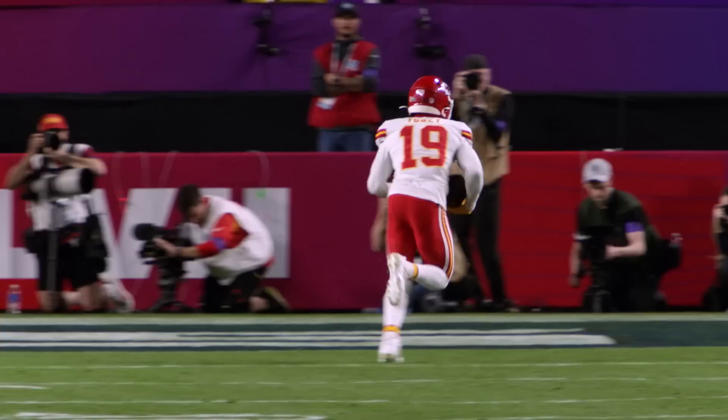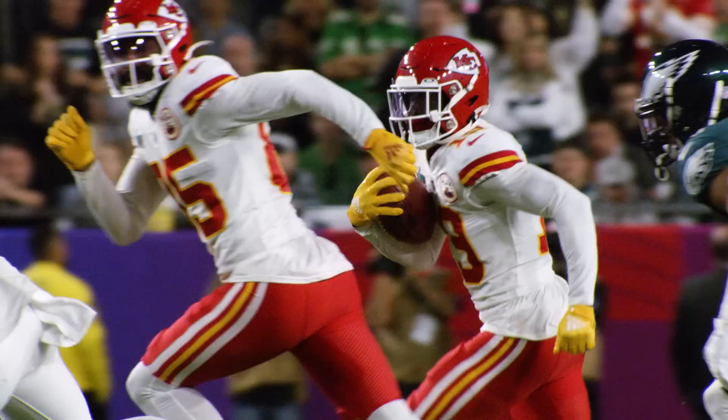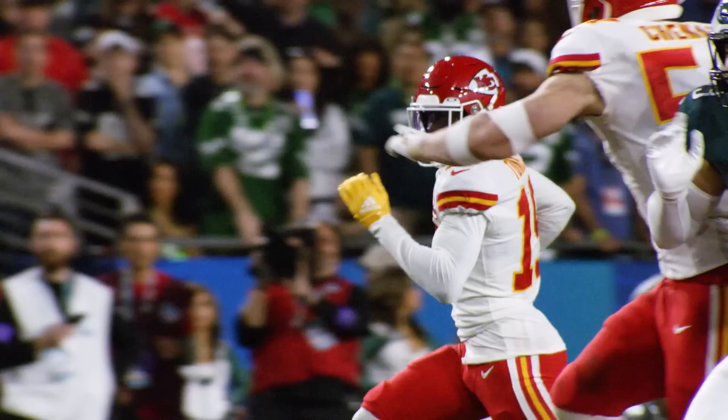The Kansas City Chiefs are world champions following a thrilling comeback in Super Bowl 57. And while there were numerous players and moments that led to the Chiefs' second Lombardi trophy in four years, let's talk about one of the game's heroes in wide receiver Kadarius Toney.